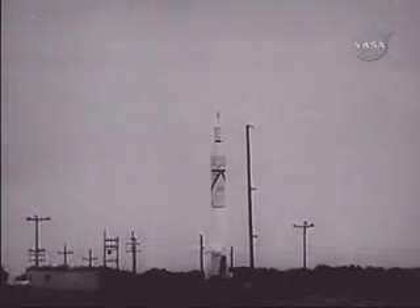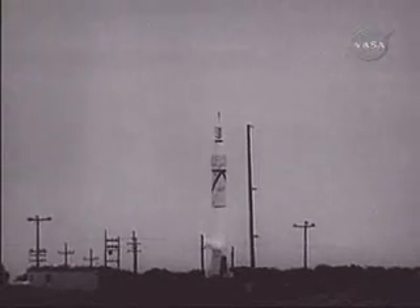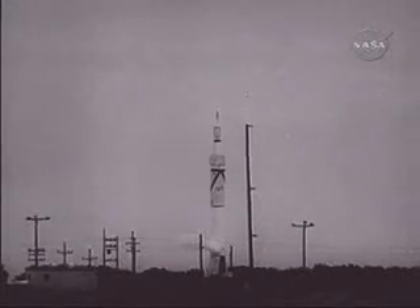Shortly before launch, the upper stages are set rotating. If the spin were not provided, the payload would be hopelessly deflected.